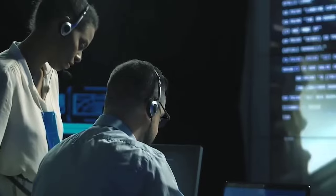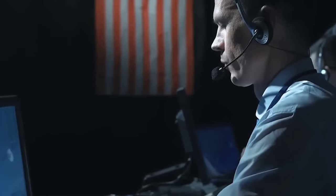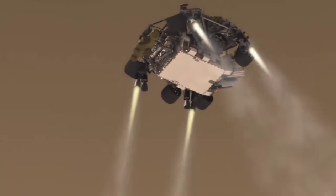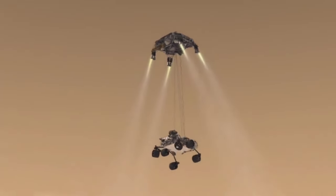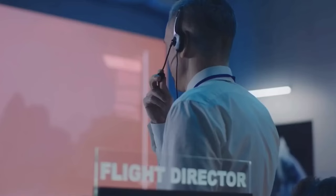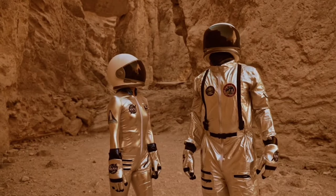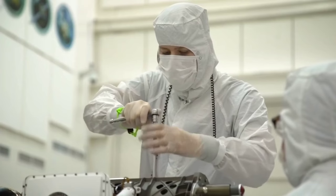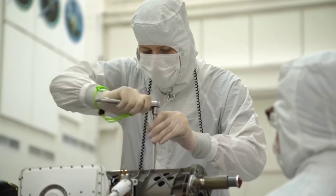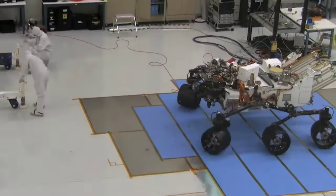On July 30, 2020, NASA's Mars 2020 mission launched from Cape Canaveral, Florida, carrying the Perseverance rover to the Red Planet. This historic mission is the latest effort in NASA's quest to explore and study Mars, with the ultimate goal of sending humans there in the not-too-distant future. The rover was designed and built by NASA's Jet Propulsion Laboratory, JPL, and is the most advanced Mars rover ever built.